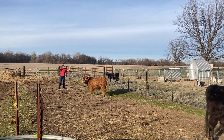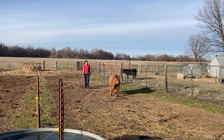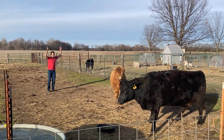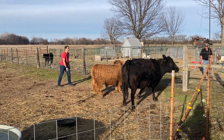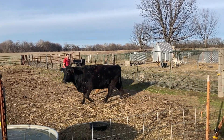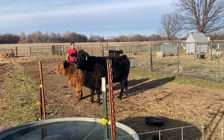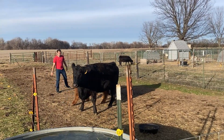We have gotten a new bride for our Scottish Highland bull there, Todd, the red one, and we're trying to run them together with her. We just picked her up. They don't want to come through because that electric fence gate is laying down, popping. They think they're going to get shocked.